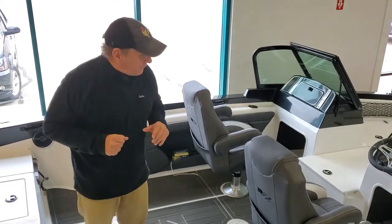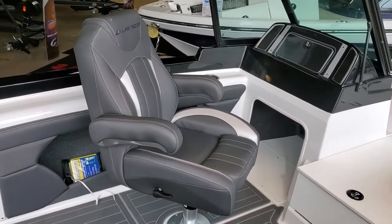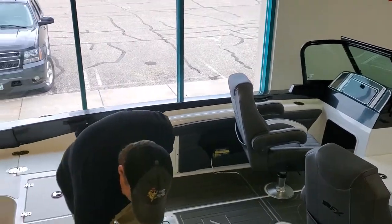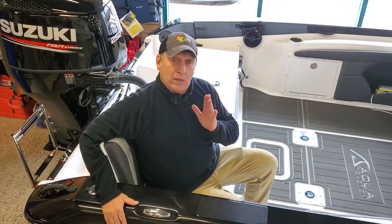In addition, this boat has a ton of floor space. Dual captain's chairs that recline — the armrests come up and come down. There's also seat bases for two more chairs and a back jump seat, so six people can be in this boat really comfortably.